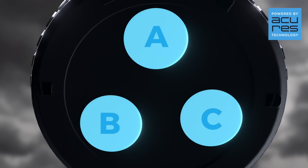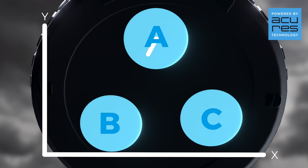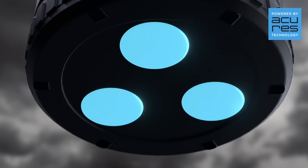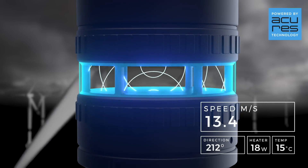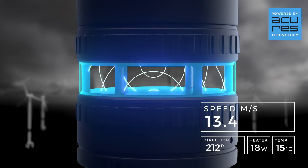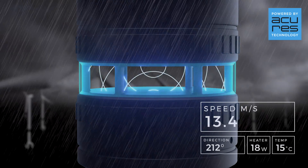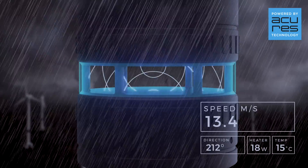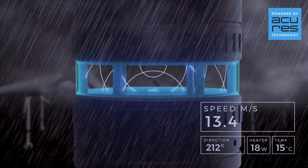AcuRes software measures the phase shift of the signal between the transmitting and receiving transducer pairs and uses this to calculate the wind speed and direction. The software automatically adjusts the frequency of the signal to maintain strong resonance and compensates for changes in the speed of sound caused by changing atmospheric conditions.